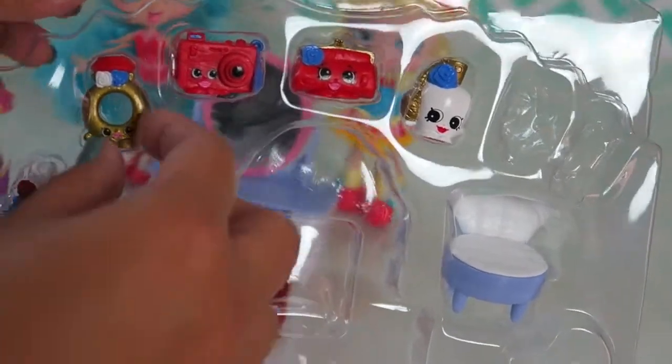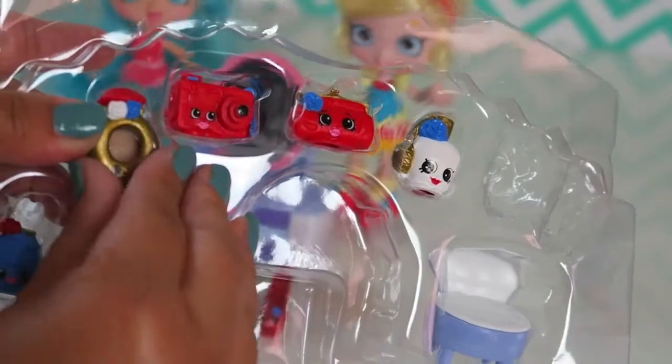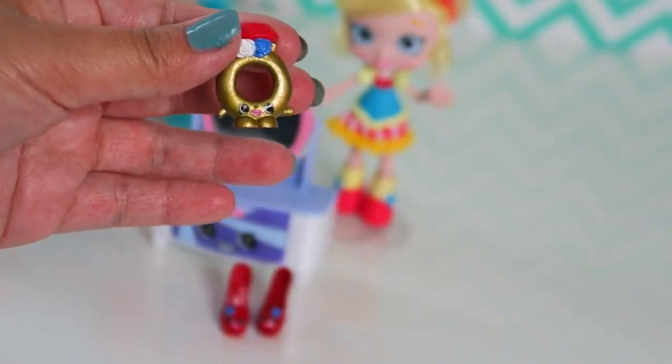So let's take out another Shopkins. Let's do this one! It is a gold ring with a red diamond on top. Her name is Ring-a-ling. Let's put her on the dresser.